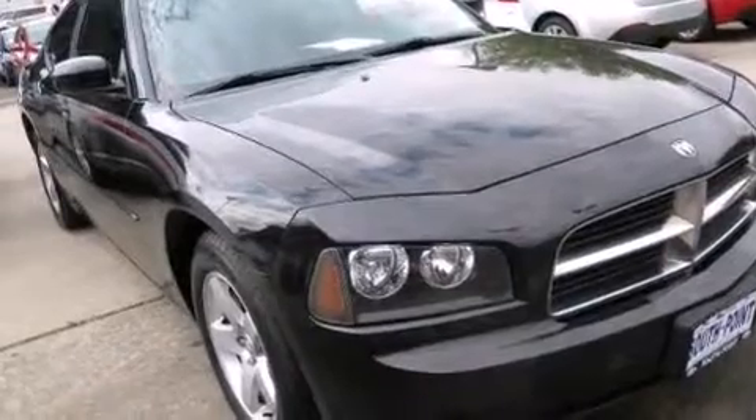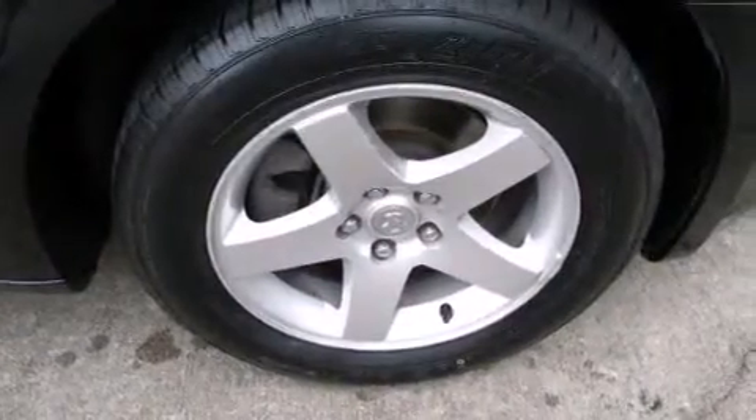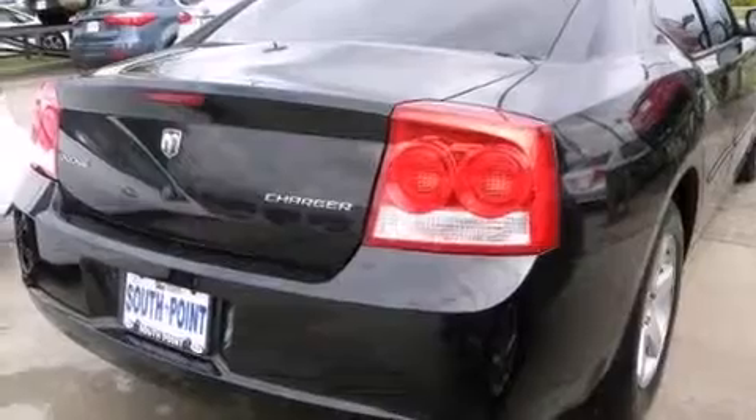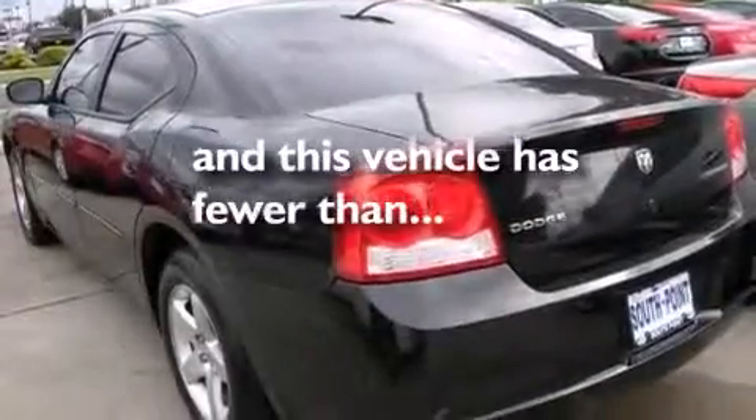Features include a low-tire pressure indicator, aluminum wheels, cruise control, front and rear floor mats, front multi-stage airbags, child seat safety anchors, rear seat child-proof door locks, air conditioning with automatic climate control, and full-power accessories. This vehicle has fewer than 46,000 miles on the odometer.